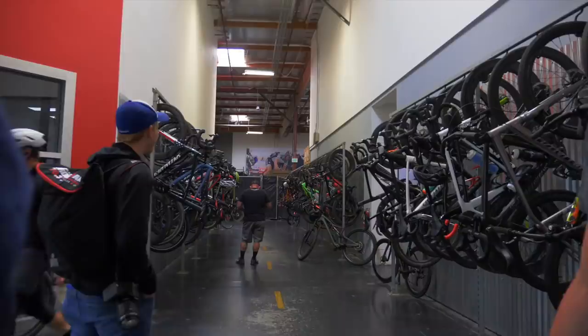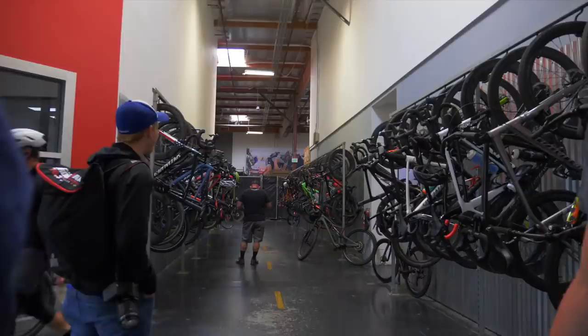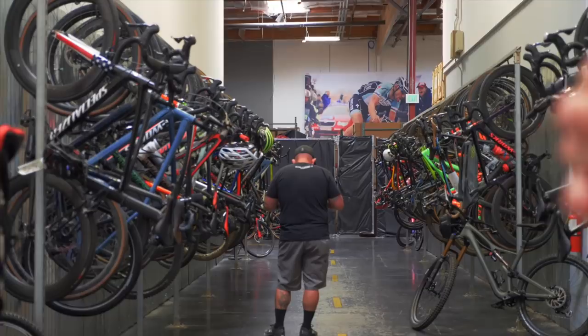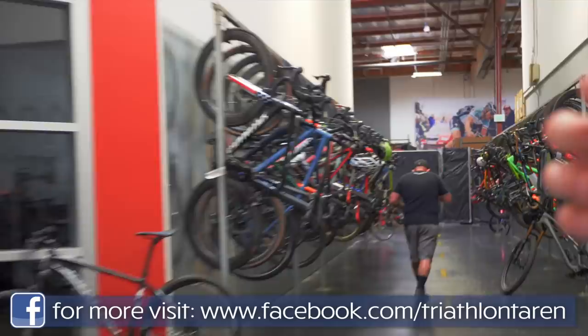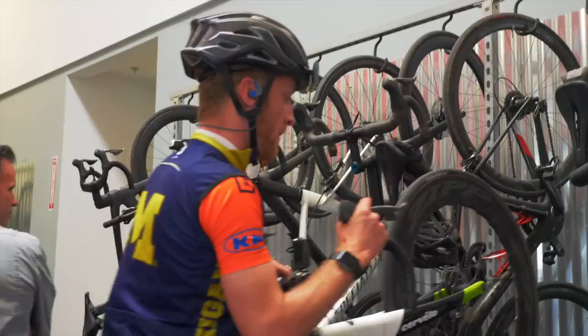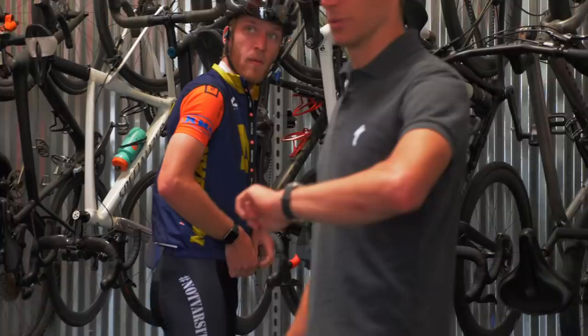Being a bike company, the lunch ride is a pretty important part of the day for everyone. There's a specific route for each day of the week, and depending on the route there's different intensity — fun is always had. It's a good time to step back from your desk, go ride with some coworkers, let out a little steam, and get charged for the next half of the day. A lot of times on the bike we're still talking about work, and that's when new ideas pop up. It actually rolls right now — 12:15 every day on the dot.